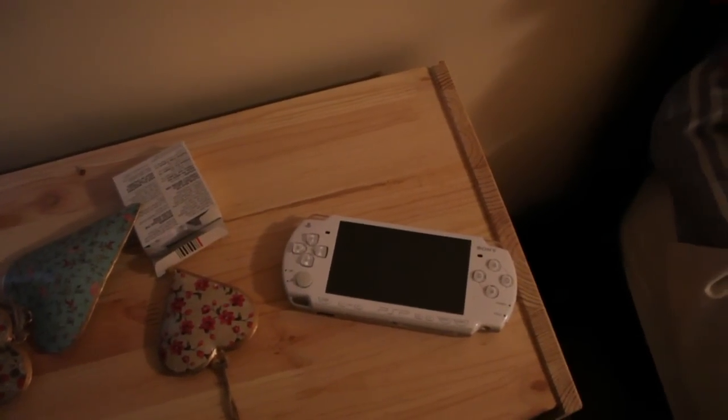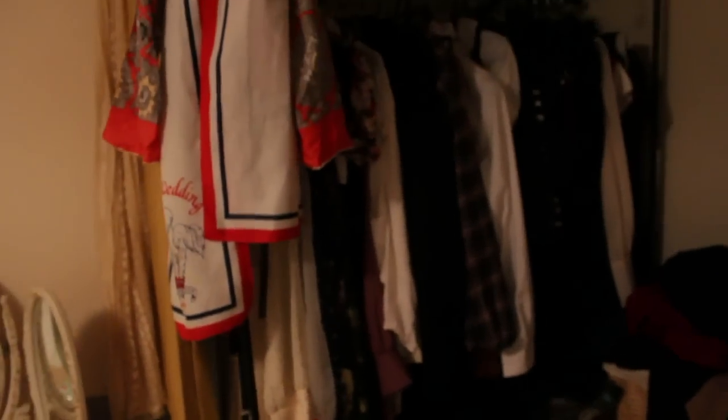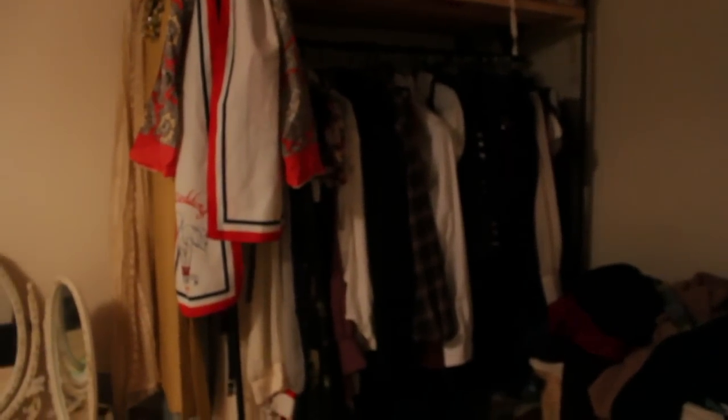My PSP for when I want to be lazy and play games in bed in the morning after a nice lie-in. I'm currently playing Joan of Arc, a nice little JRPG. And then we have the wonderful curtains that I made from some IKEA fabric. This is our wardrobe that's packed to the brim because we keep buying new clothes from charity shops. Lovely dressing gowns.